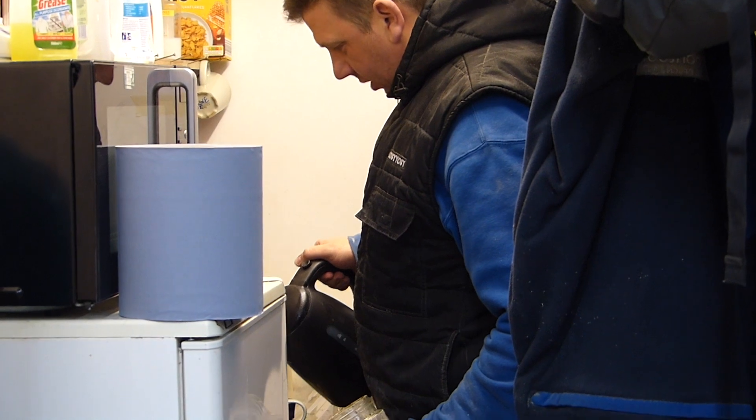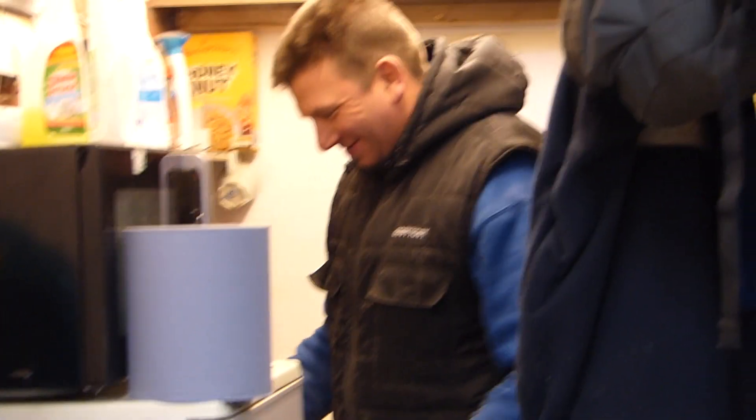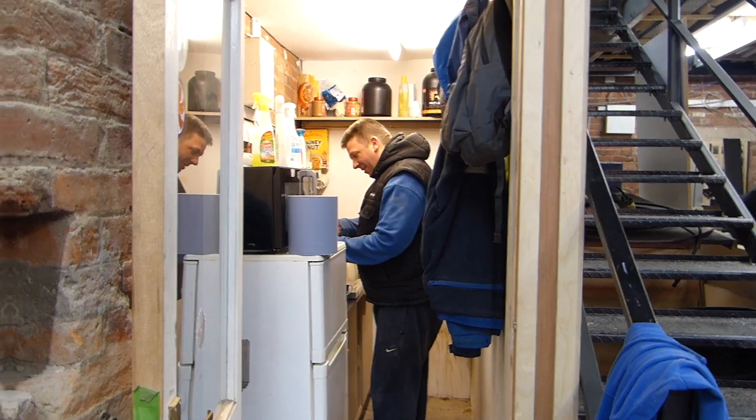Brilliant — what are you doing? I'm doing the tea properly. Well, you know where everything is. I struggled last week.